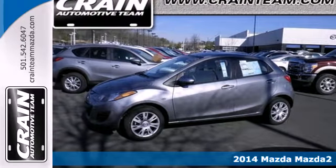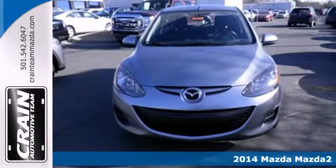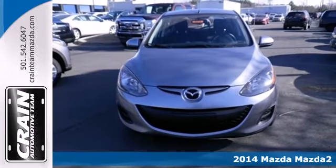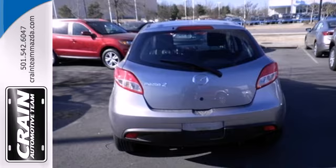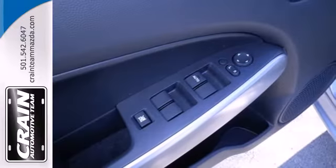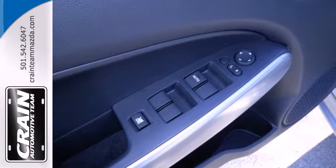Here's the 2014 Mazda 2. Mazda has been touted as the lowest cost to own brand, but that doesn't mean you don't get a lot. This Mazda 2 comes standard with keyless entry, air conditioning, and stability and traction control.